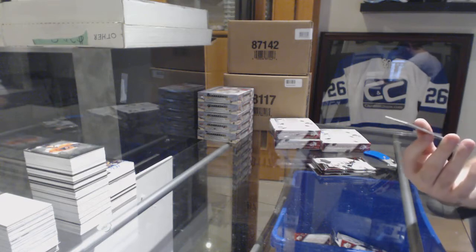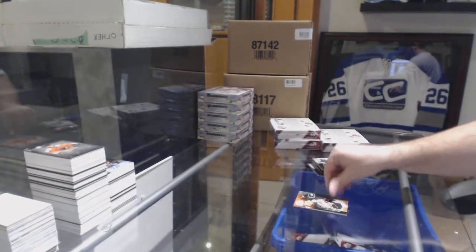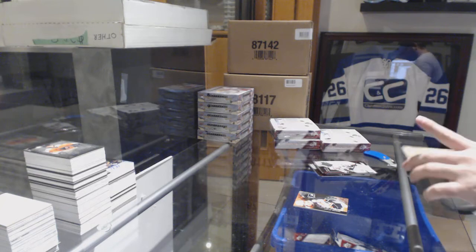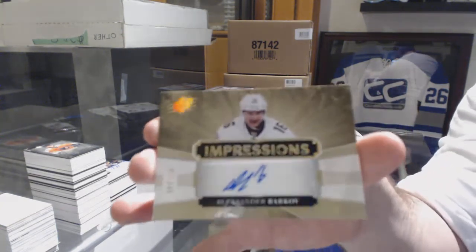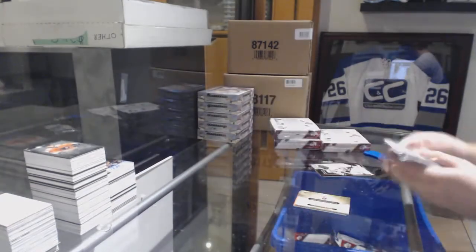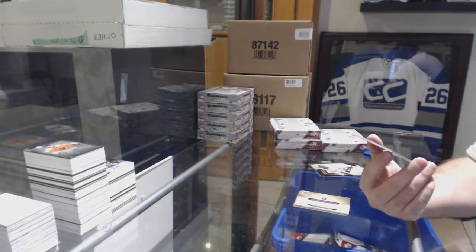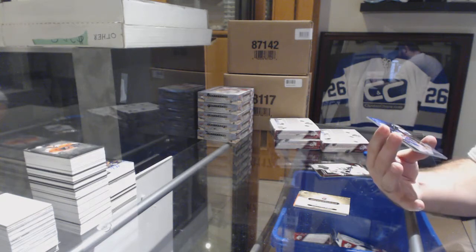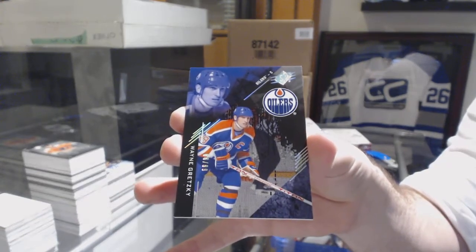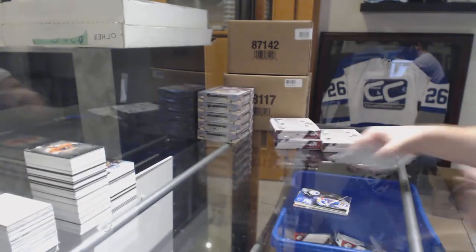For the Flyers, rookie numbered to 299, Nolan Patrick. For the Florida Panthers, Barkov impressions auto numbered to 249. For the Oilers, number 299, Wayne Gretzky spectrum base.